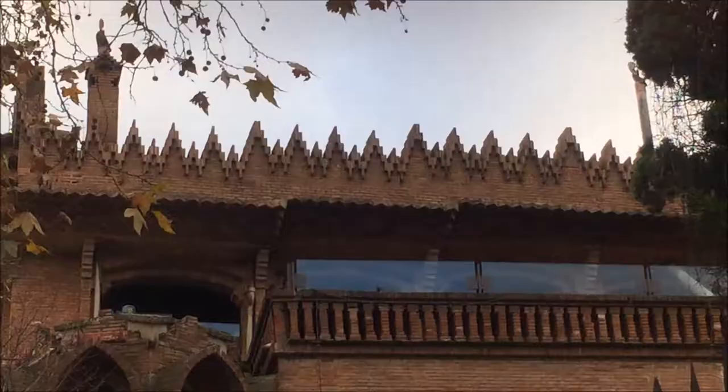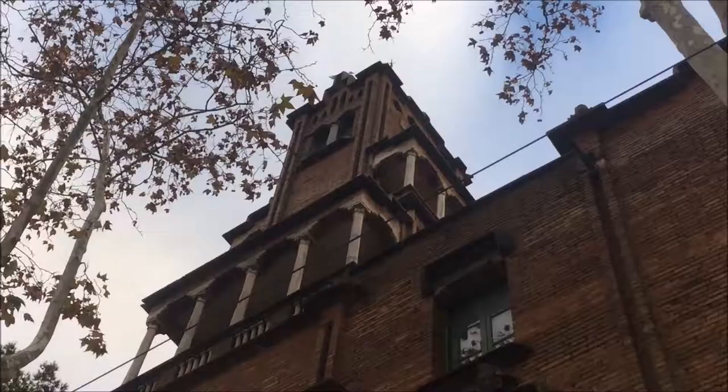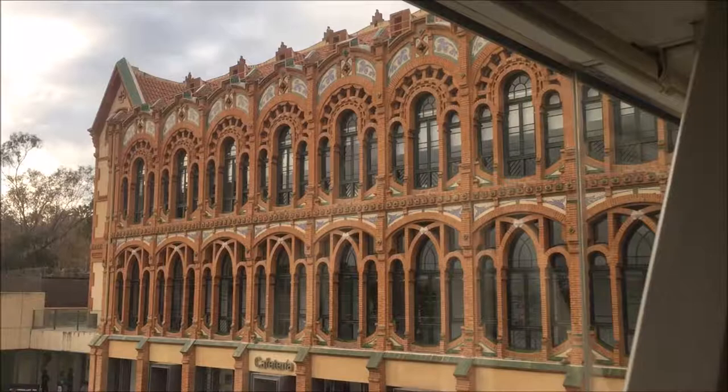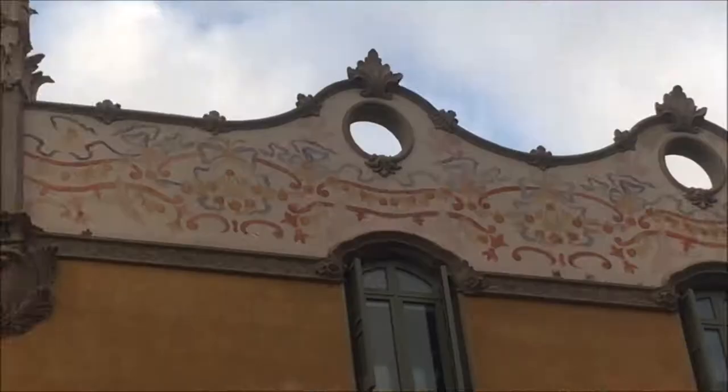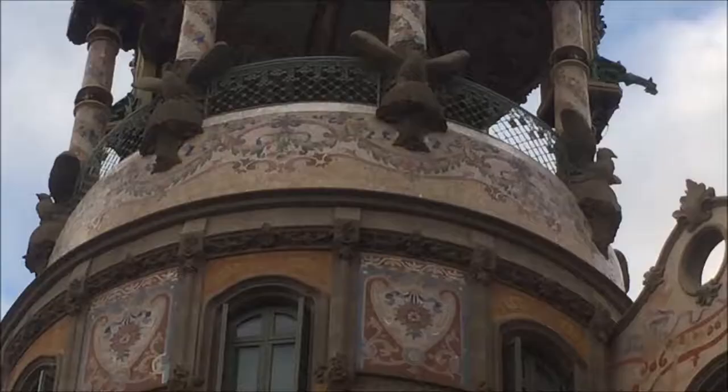The eaves on each building are profoundly different too, with Casa Roviralta's featuring a technique based on the juxtaposition of industrialised ceramic elements and mortars, and Casa Fournells' featuring a simplistic overhang. The museum opts for arches to blend into its pitched roof, and La Rotonda features mosaics to top off the building.